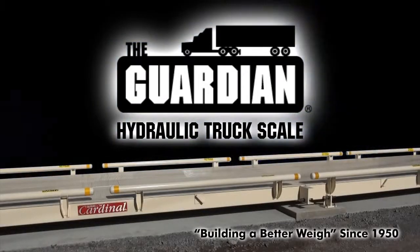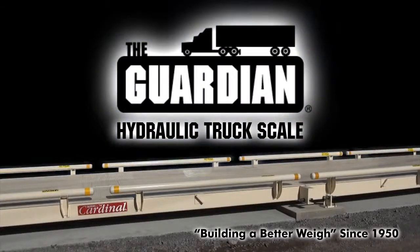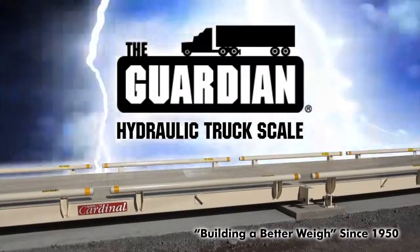Cardinal Scale has been building a better way since 1950, and the Guardian is the pinnacle of the company's truck scale manufacturing expertise.